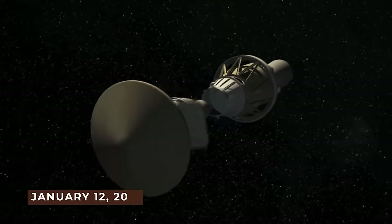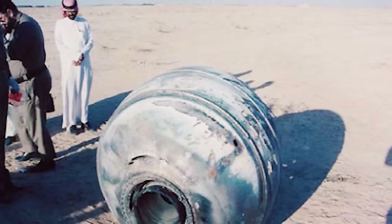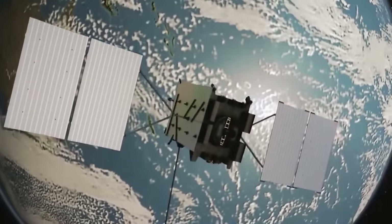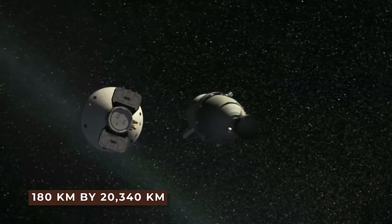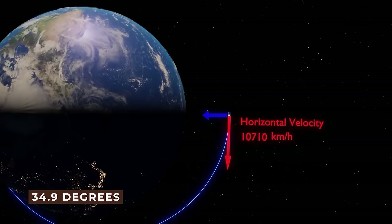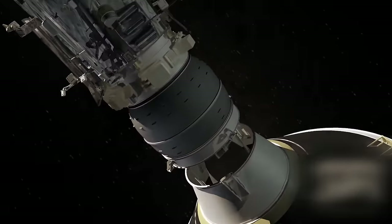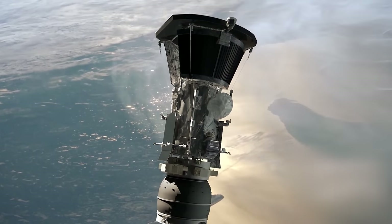Number 15: Space junk in Saudi Arabia. On January 12, 2001, a payload assist module — Delta Upper Stage — having spent over eight years in orbit, re-entered Earth's atmosphere. One major part was retrieved in Saudi Arabia. Launched on May 13, 1993, the stage and GPS satellite were placed in an orbit measuring 180 kilometers by 20,340 kilometers with an inclination of 34.9 degrees. A Thiokol Corporation Star 48B solid rocket motor serves as the brains of the PAM-D. Following burnout, the Star 48B measured 2.0 meters in length, 1.2 meters in diameter, with a mass of roughly 130 kilograms.